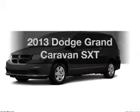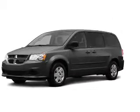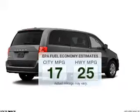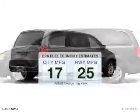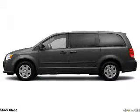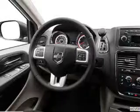Presenting the 2013 Dodge Grand Caravan. This is the set of wheels you've been looking for. Save your money and make less trips to the gas station when driving this fuel-efficient vehicle. The powertrain includes front-wheel drive with a reliable six-cylinder engine that responds smoothly to its automatic transmission.